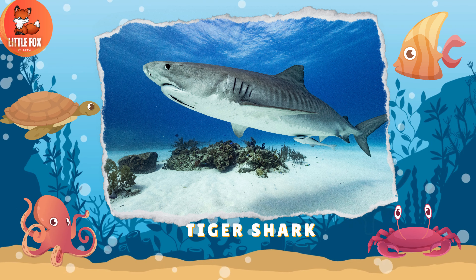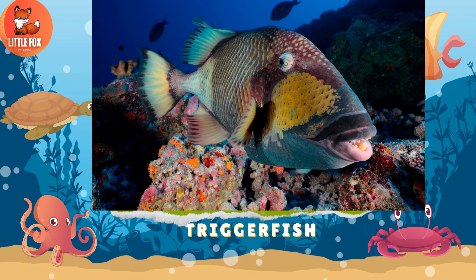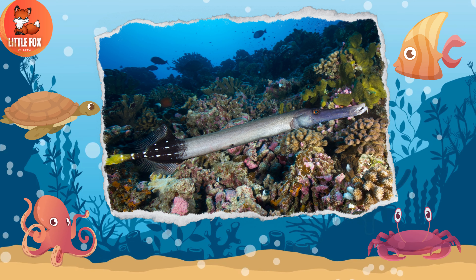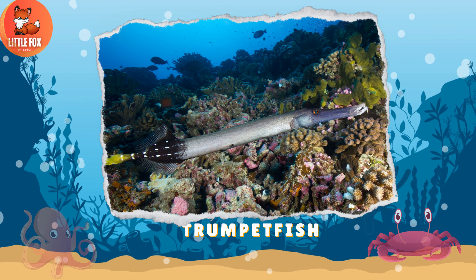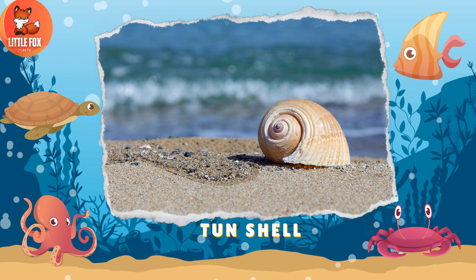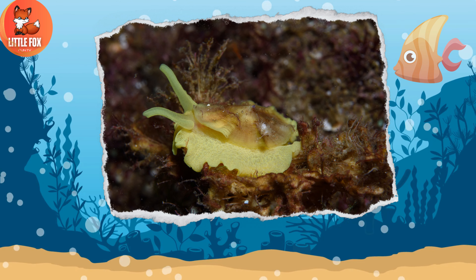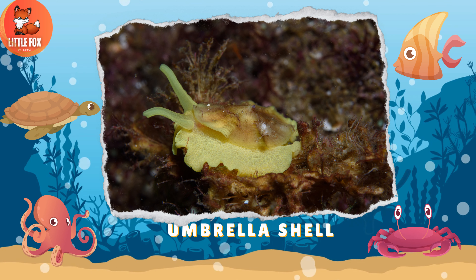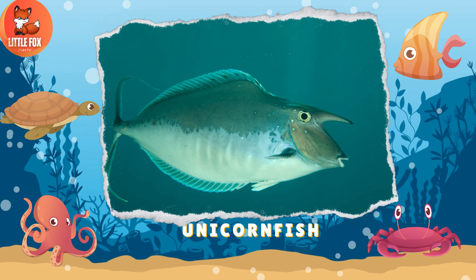Number 129: Tiger Shark. Number 130: Trigger Fish. Number 131: Trumpet Fish. Number 132: Ton Shell. Number 133: Umbrella Shell.